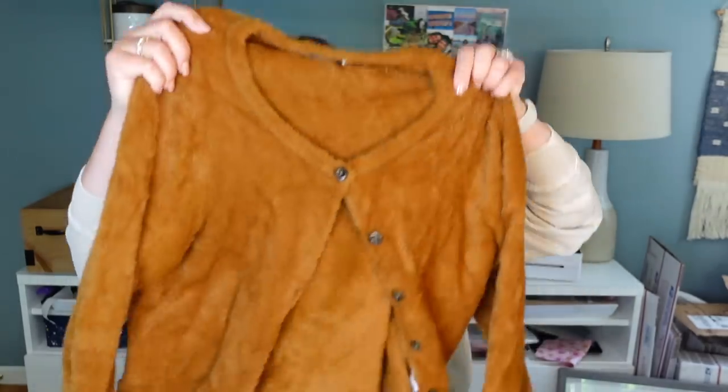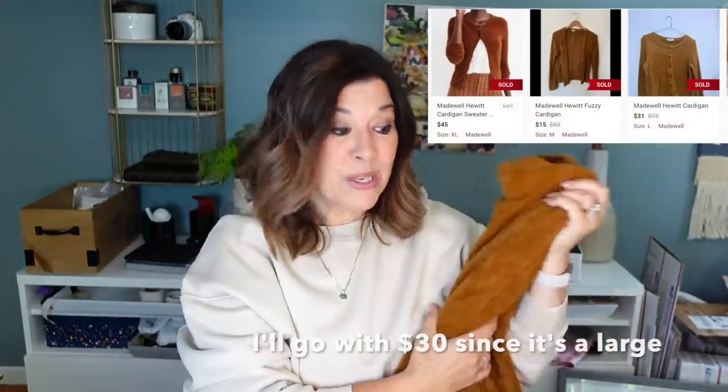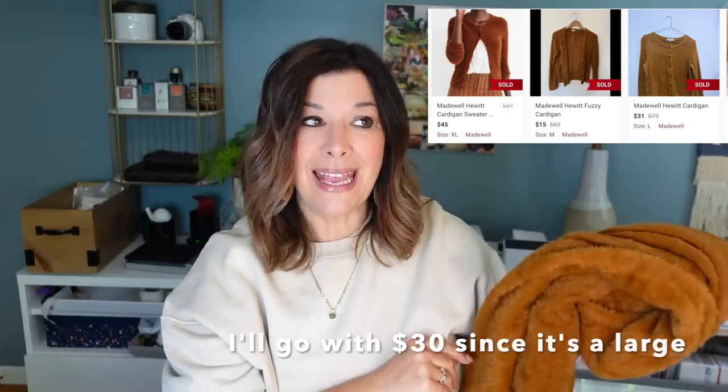I did not run comps on this but I loved it — I feel like I've sold this sweater before. I know I have a similar Free People sweater in the same color, same eyelash fabric, but this is Madewell, a size large. Mainly I was excited because it's a cardigan sweater. It's a little out of season but cardigans just do well — they're very versatile. The date on the tag is fall 2020, so it's going to be a really pretty fall piece.